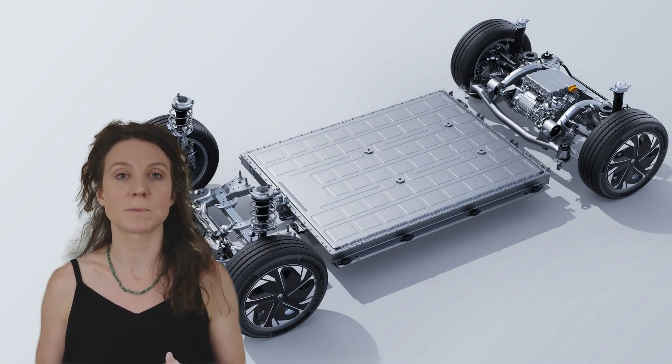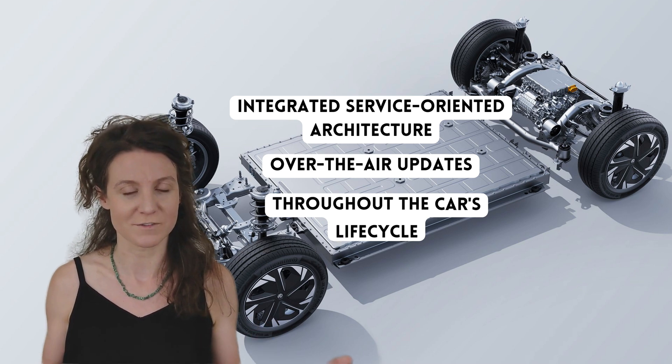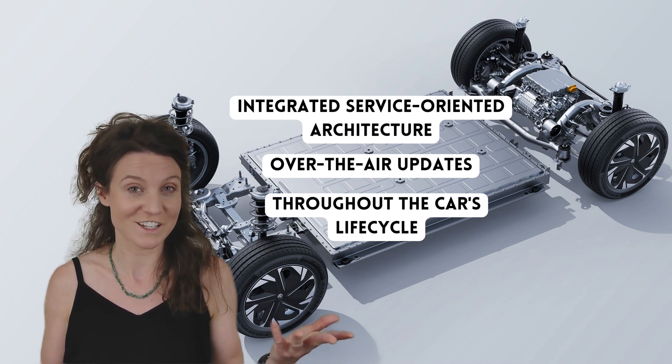Another key feature of the MSP platform is its integrated service-oriented architecture, which enables over-the-air updates throughout the car's lifetime. This means that your MG4 can always stay on the cutting edge of tech innovation — and I'd say that is pretty exciting.